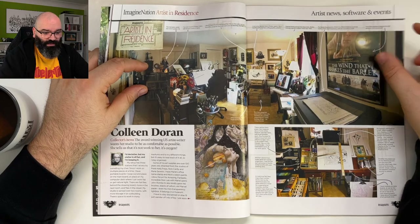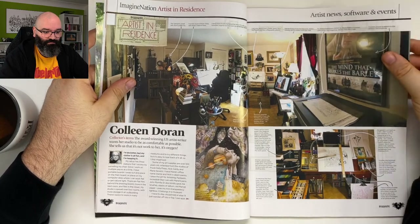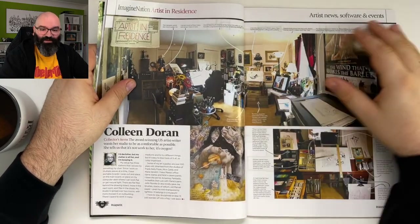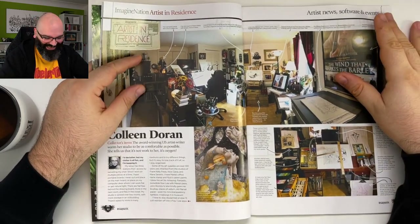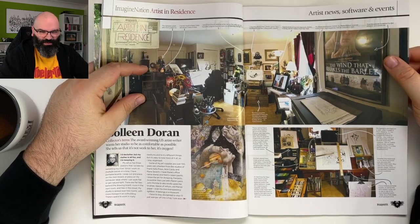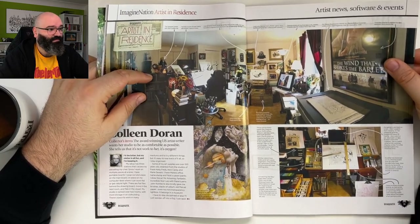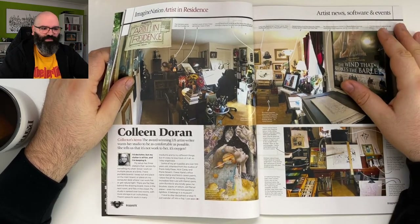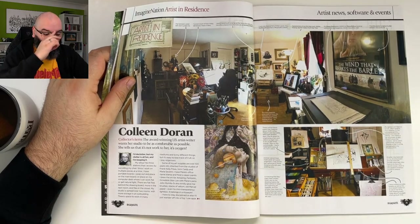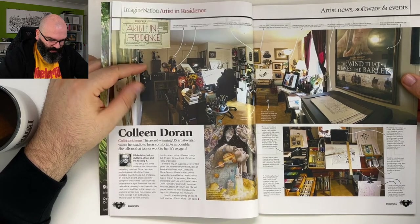Someone asks how I got these magazines — ImagineFX is actually quite a famous thing. Victor just got married — congratulations Victor! These magazines are very well known. All right, 'Artist in Residence' — the award-winning US artist and writer wants her studio to be as comfortable as possible, and says it's not meant to hurt oxygen.